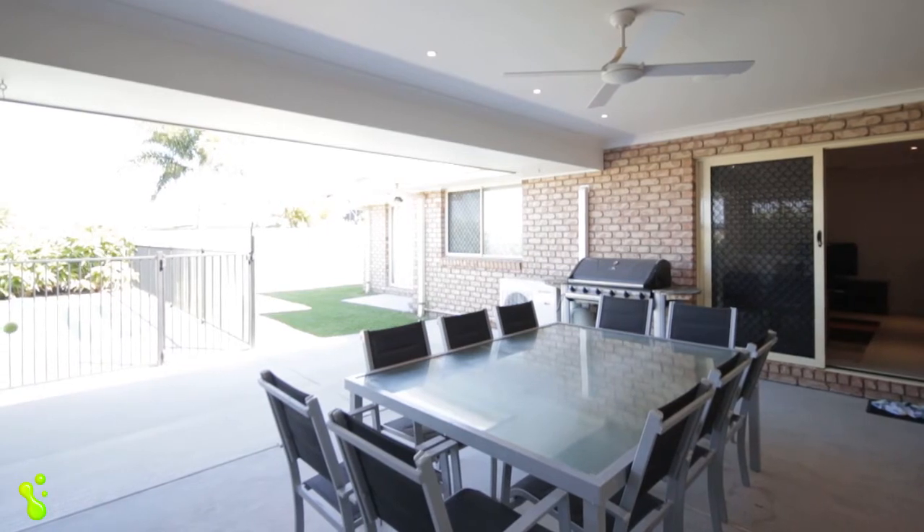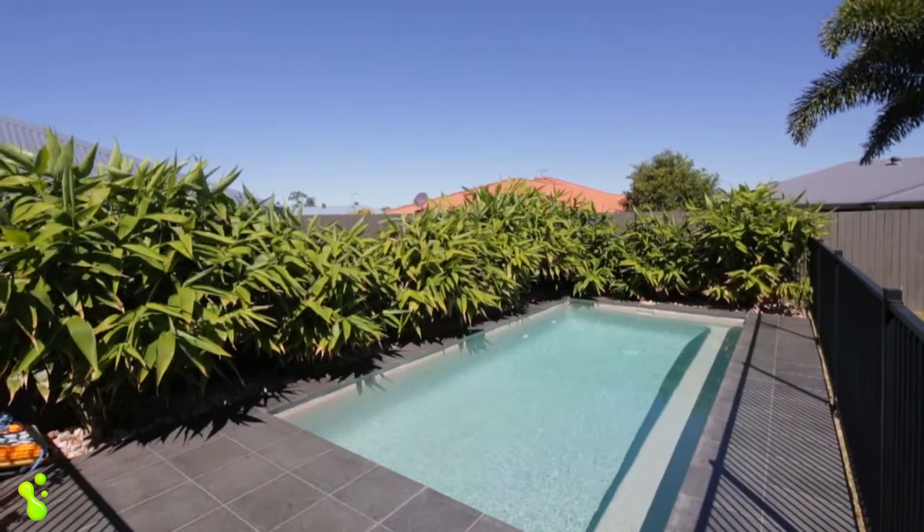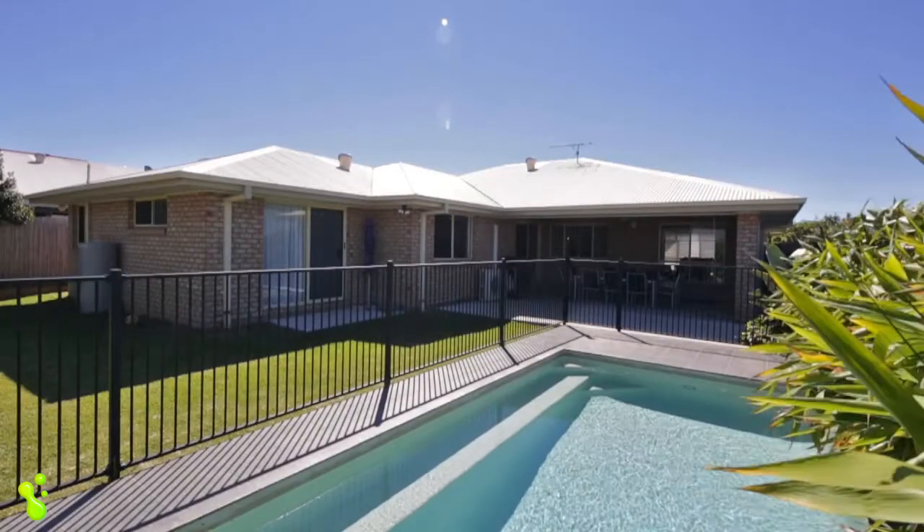Outside, the undercover entertaining area overlooks a fabulous in-ground saltwater pool. If you have children and like to entertain, you've hit the jackpot here.